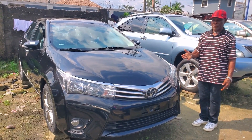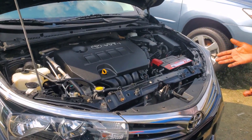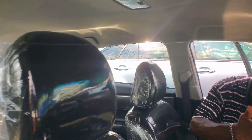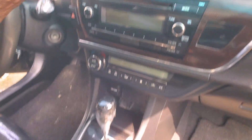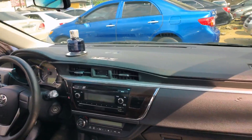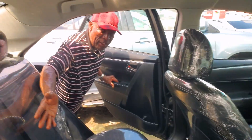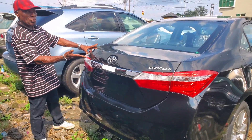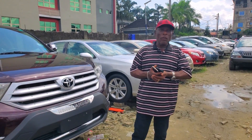This is Toyota Corona 2016, very clean, black in color. Let me show you the engine — four-plug, VVTi. Look at the interior: see the roof, steering control, systems, and how the dashboard is. Completely like new rubber. See the back interior — three headrests. Toyota Corona 2016 model, very clean. Let me show you the boot. Price: 8.7 million.